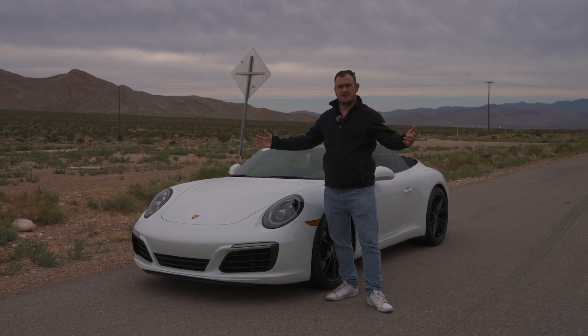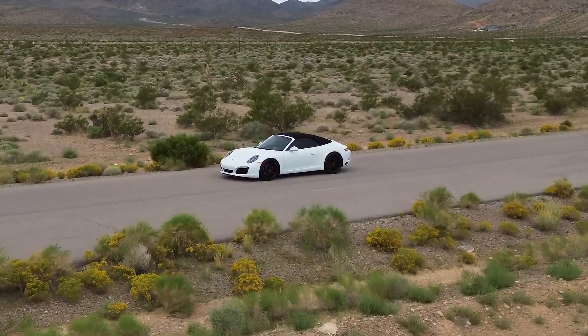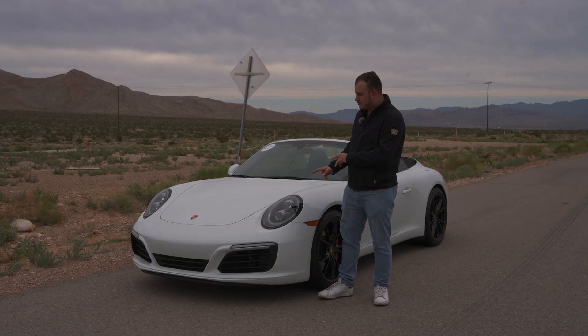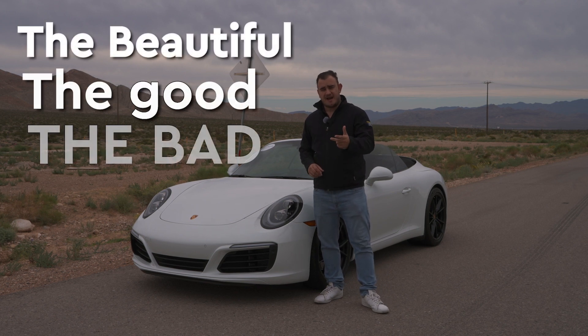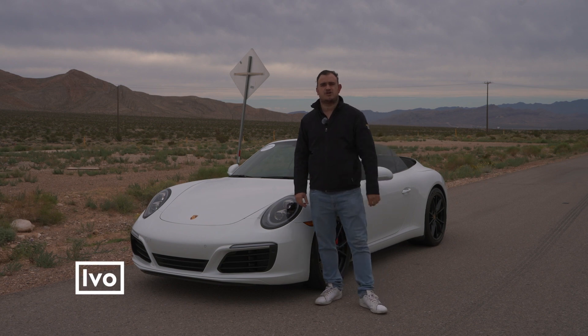It's cloudy today, we're in the middle of the desert, and we have this. This is a 2019 Porsche Carrera S 991.2, and in today's video, we're going to cover the beautiful, the good, the bad, and the ugly aspects of this car. My name is Evo, and you're watching God Next.